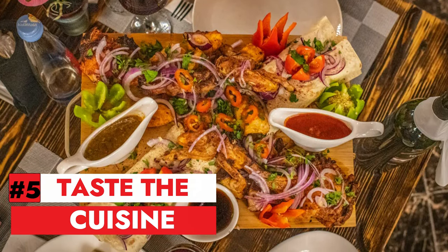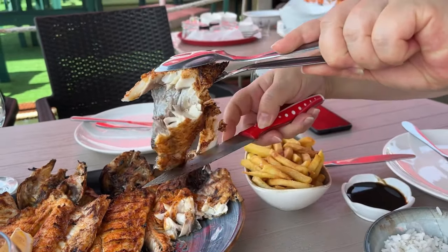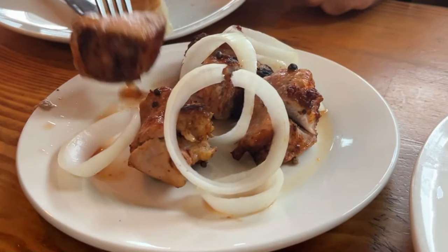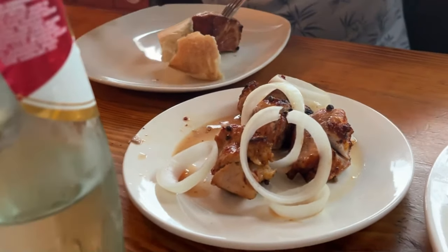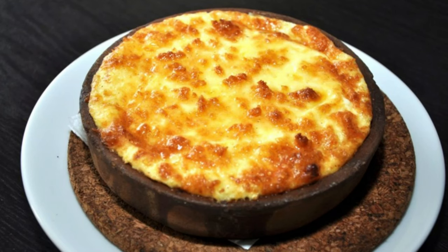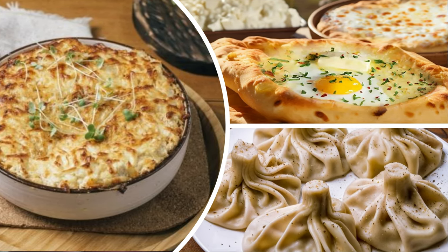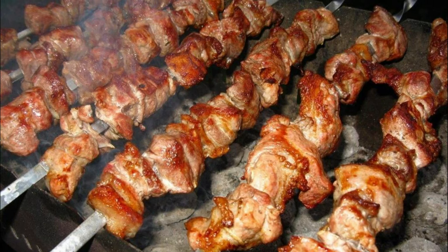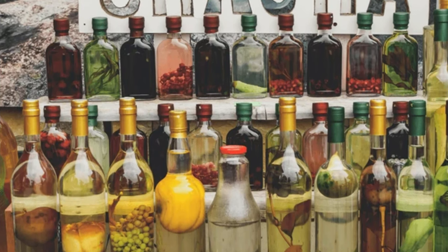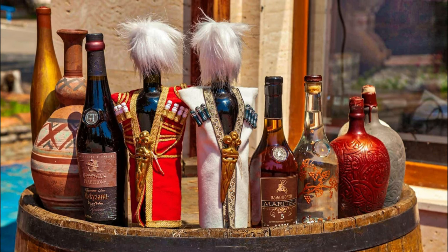Number 5: Taste the cuisine. No visit to Batumi is complete without tasting the delicious and diverse cuisine of Georgia and Adjara. Discover diverse culinary delights in the region with influences from Turkish, Greek, Russian, and Persian cuisines. Must-try dishes include Adjaruli Khachapuri, a cheese-filled bread boat, Burano, melted cheese with cornbread, Chinori, layered cheese and thin dough, Khinkali, meat-filled dumplings, shashlik, skewered meat, and Churchkhela, a nutty grape juice candy. Explore local drinks like Chacha, a grape spirit, renowned Georgian wine, and Turkish coffee served with water and lokum.